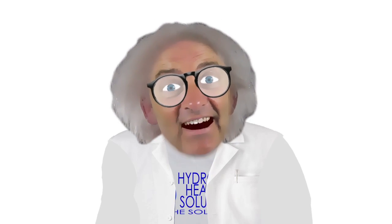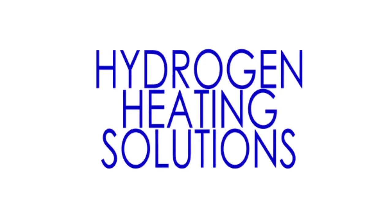I'm here to tell you about hydrogen heating solutions. You may ask yourself, what is that? Well, in a few short words, it's hydrogen heating solution.